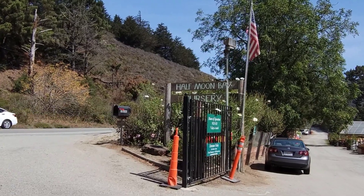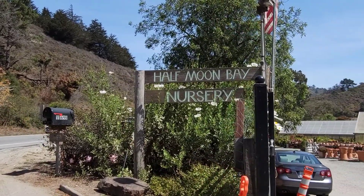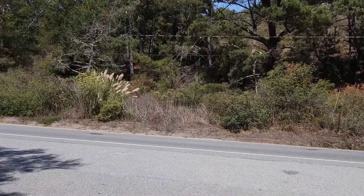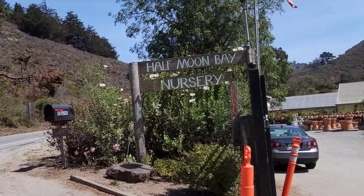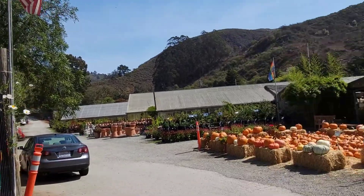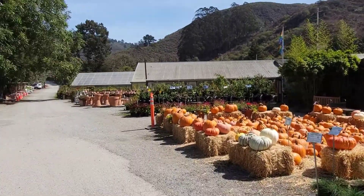Hi guys, thanks for tuning in to Coastside Family Adventures. We are at the Half Moon Bay Nursery. If you are rolling in on 92 — this is 92, the way down to the coast, Half Moon Bay — you will pass this place, Half Moon Bay Nursery. It's a very, very awesome nursery and we are here to buy some plants.